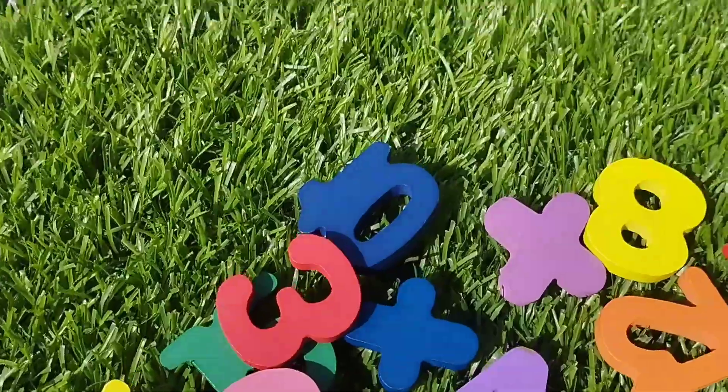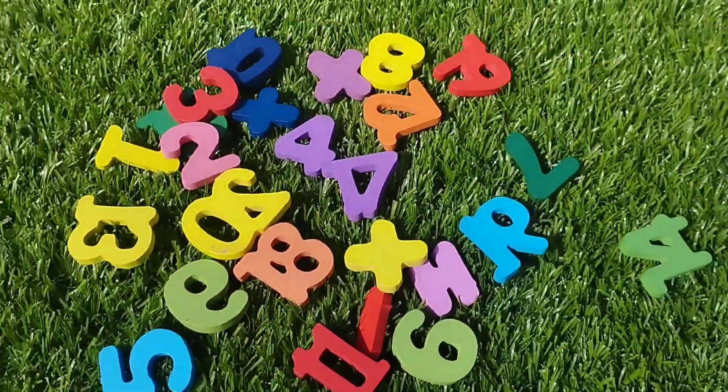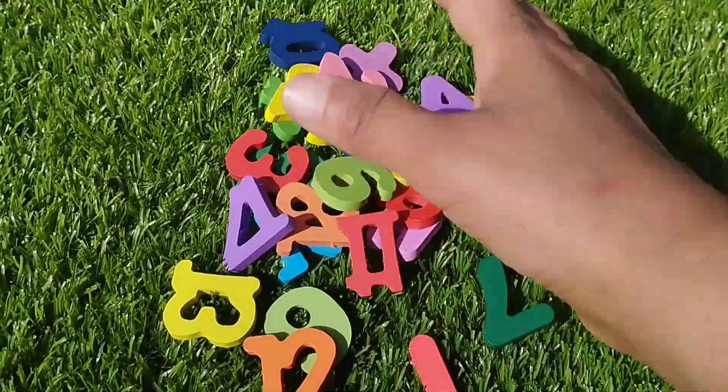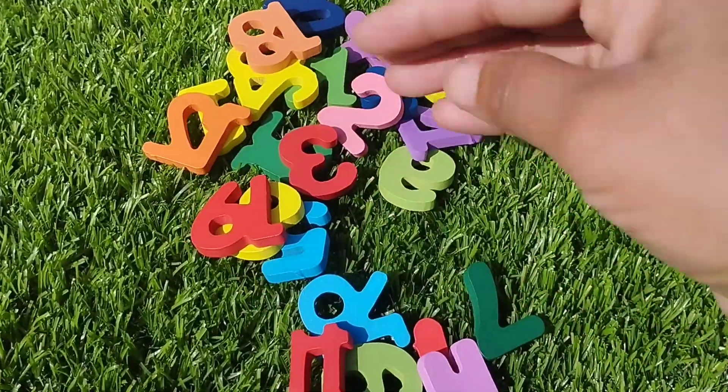Today we have wooden number blocks 1 to 20. Let's learn their names one by one. Are you ready kids? Let's try it.